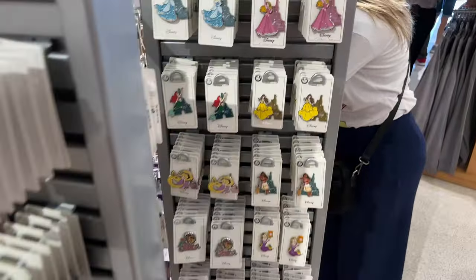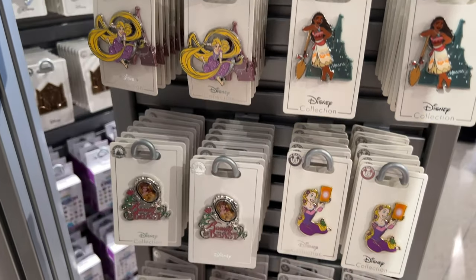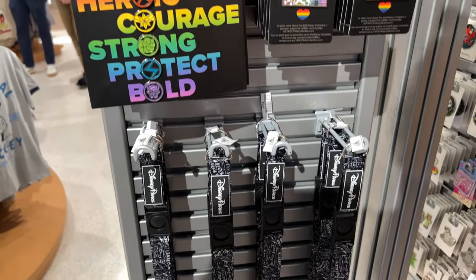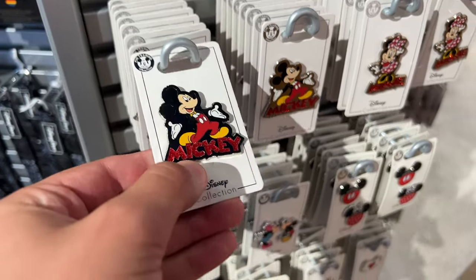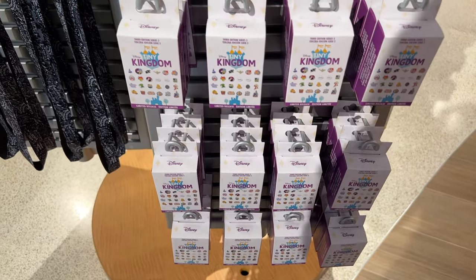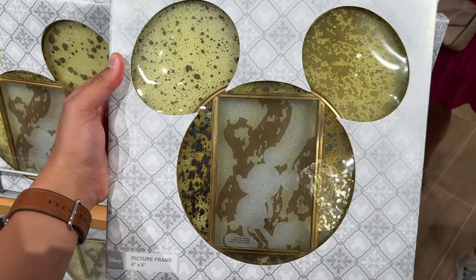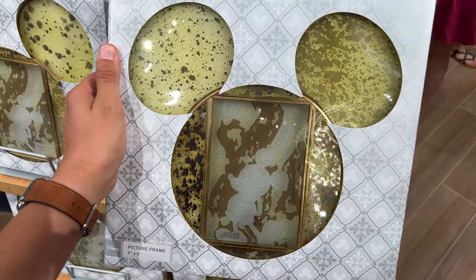Ooh, we've got princesses. Look at how cute Nikki looks — classic, right? Got a 50th pin. Check out this picture frame here — how cool is this? Twenty-five bucks. That's not bad for a frame, and it's really cool.